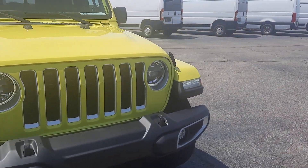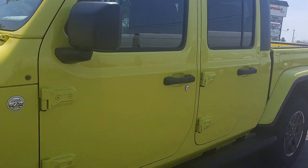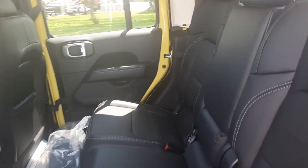We'll go around and get a look at the inside. Got the bag for the hard top.